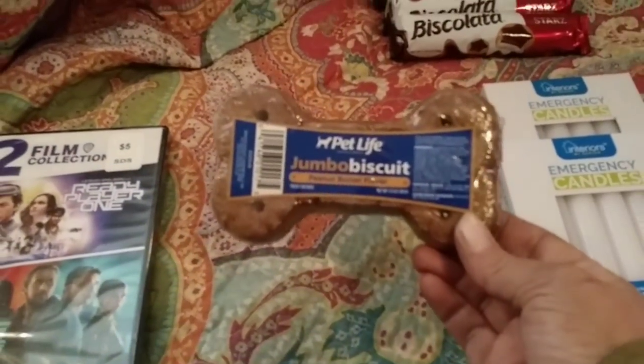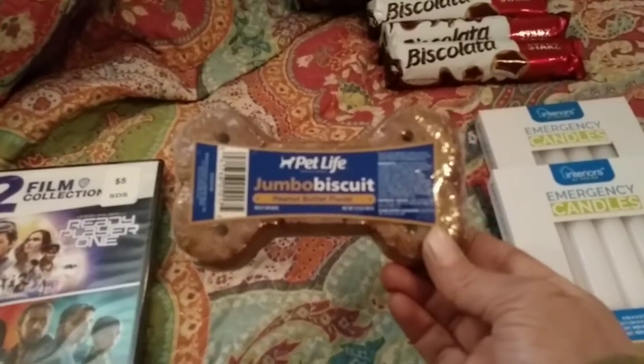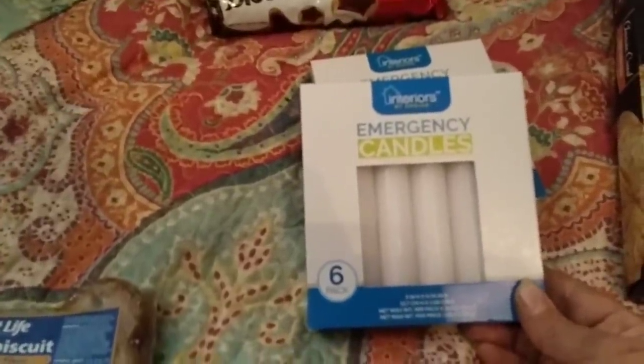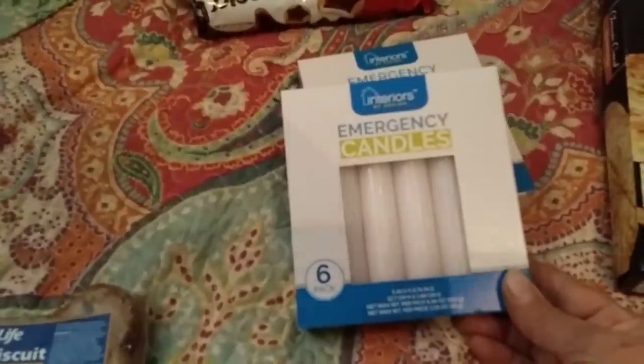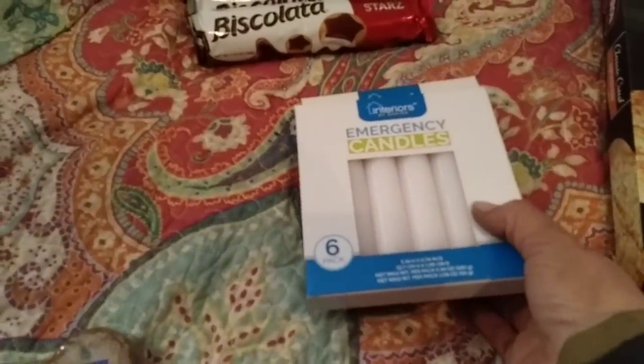We picked up a treat for Ryan — a peanut butter biscuit, not Prepper Pantry but she'll enjoy it. We picked up two more of the emergency six-count candles. We exclusively use candlesticks when our power goes out, and these emergency candles work fabulously — you get six for a dollar. Look for them at all your dollar-type stores.